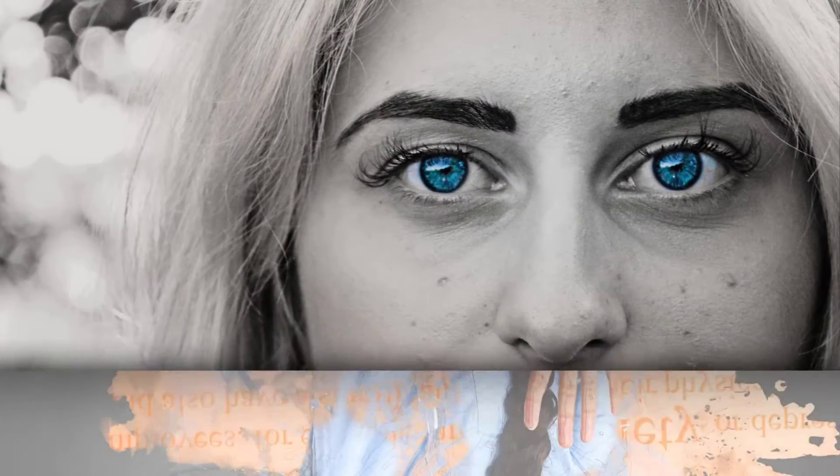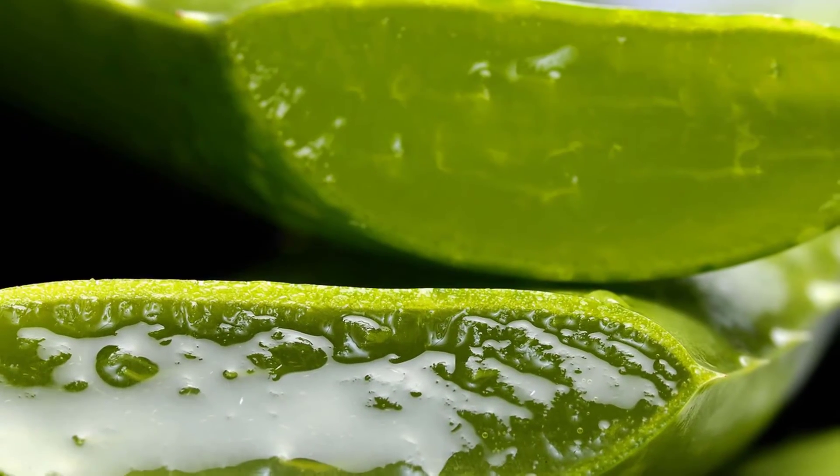Oily skin can cause blackheads, whiteheads, and other issues. Skin may be oily for many reasons, including hereditary factors, lack of proper skin care, anxiety, hormonal disorders, and the use of various cosmetic products. Oily skin is a serious concern because it leads to acne, which is a serious skin problem.